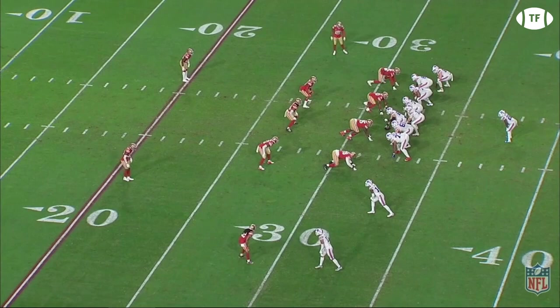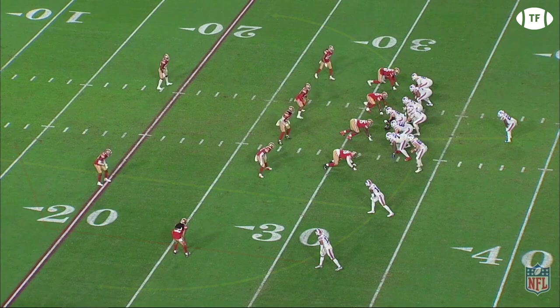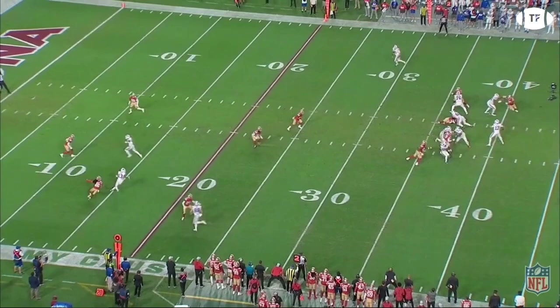Versus the 49ers, the Bills are again trying to attack the deep zone. With nobody following the motion, the near side routes are aiming to clear out the deep third for the wheel. The Niners play it perfectly, and there appears to be nowhere to go, until Allen throws a beauty up and over the outstretched linebacker, straight into the hands of number 13.